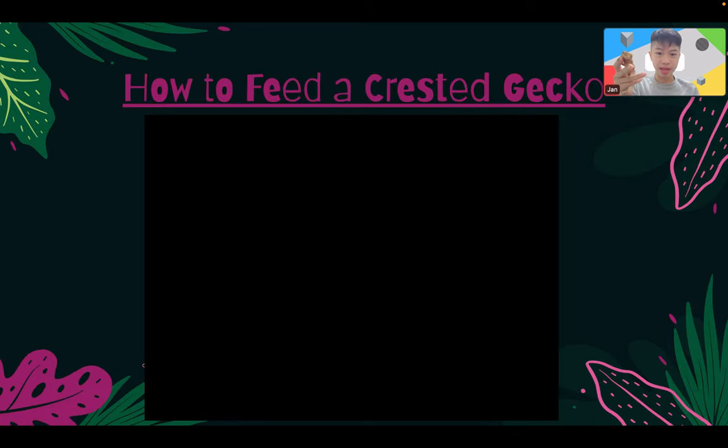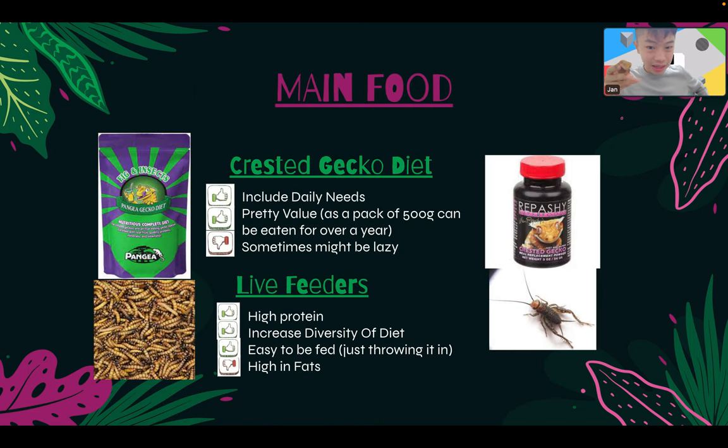The diet can be split into two parts: crested gecko diet powder, which covers their daily nutritional needs, and live feeders like superworms or crickets. I do the CGD most of the time — maybe six out of ten feedings — and when I'm tired I'll just feed a superworm or crickets to add dietary diversity. However, live feeders are high in fat, so don't feed too much or your crested gecko will be overweight.